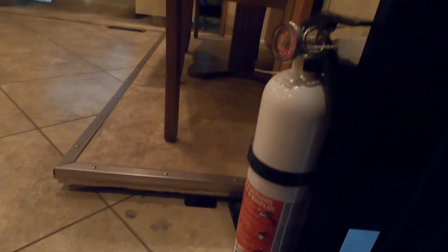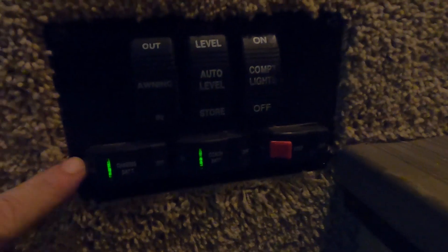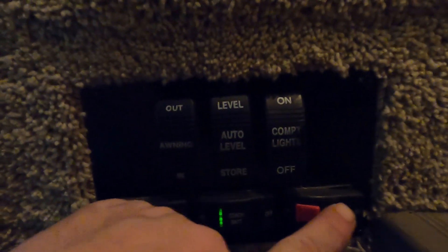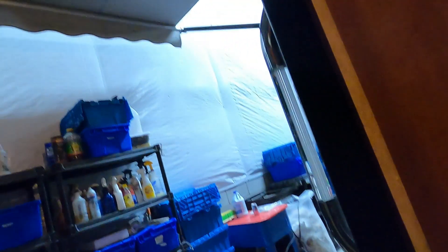Coming up inside the entry door, the first thing I always like to point out is your fire extinguisher. Make sure you and everyone camping with you know it's located by the entry doorway. On the steps you've got a couple controllers: your chassis battery, your coach battery, and your power step that brings the step in and out when you close the door.